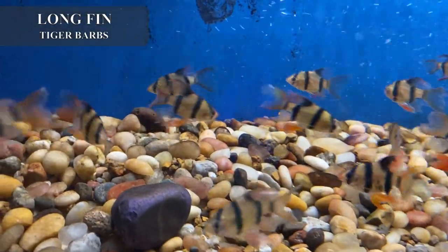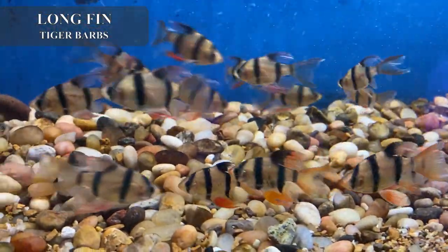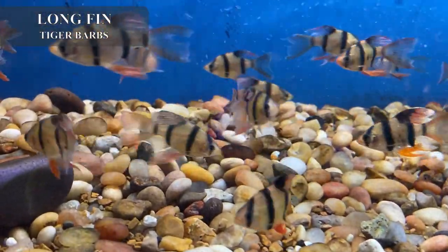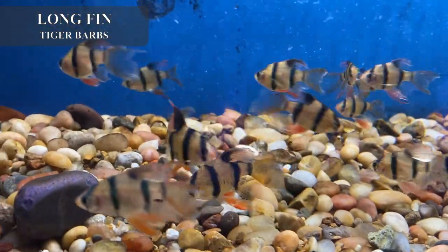These are one of my personal favorites — these are long fin tiger barbs. Please bear in mind, although tiger barbs do have a bad reputation for being fin nippers, the long fin variety will get mauled by the regular type. Do not keep the short fins and the long fins together.